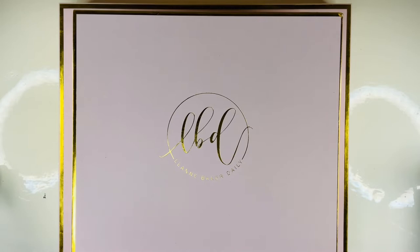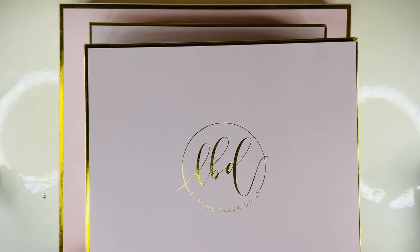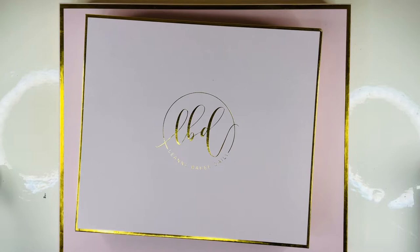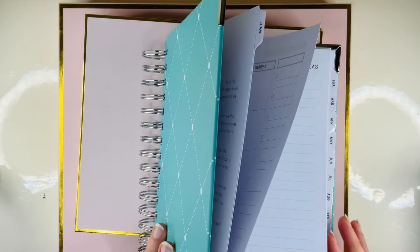She wrote this lovely little note on the back — it's adorable. Not only were they seconds planners, she then marked them down as well because they're also almost out of date. So I grabbed a couple so I could see what they were like to plan in and work with. I think I got a weekly, a daily, and a teacher planner. Let me just check.